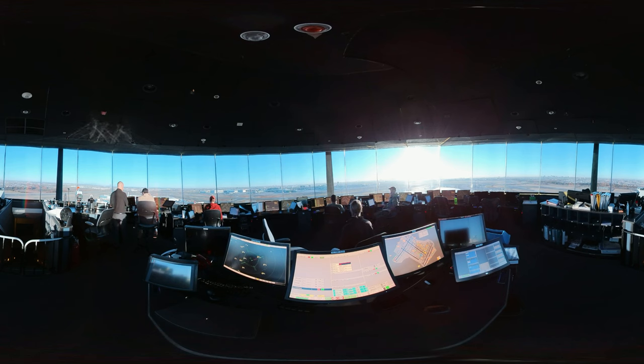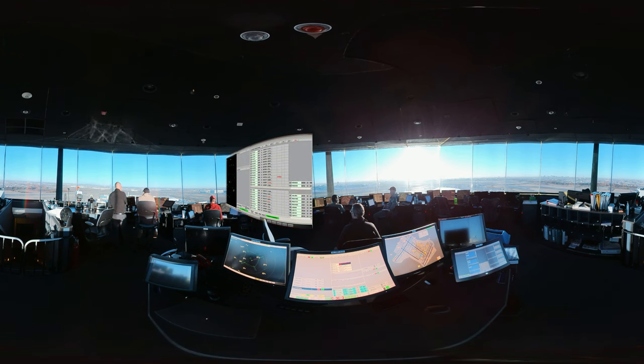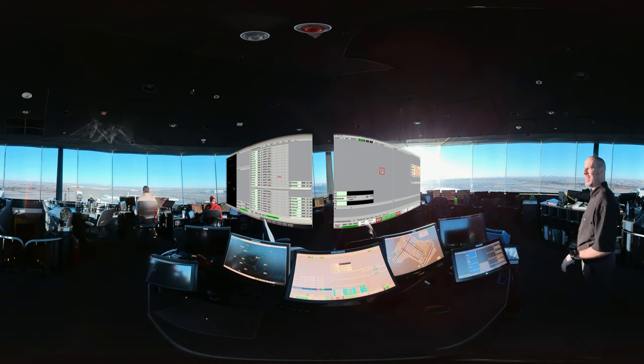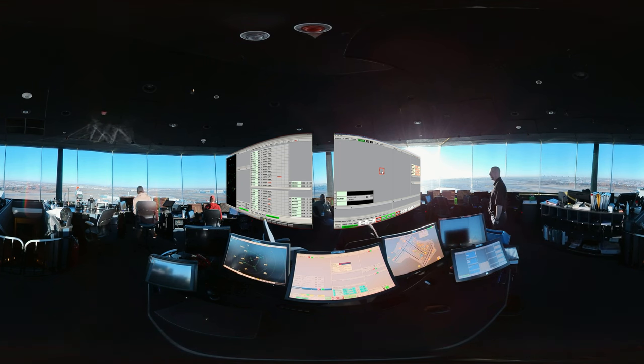Let's look at the array of technology that air controllers use: surveillance displays, flight data processors, and communication systems. One screen is a radar display of all aircraft arriving or departing. The next screen provides the controller with a view of communications with aircraft both in the air and on runways. By visually comparing data on both screens, the controller can see the aircraft's location, status of the flight, and communicate with the pilot directly, all simultaneously in real time.